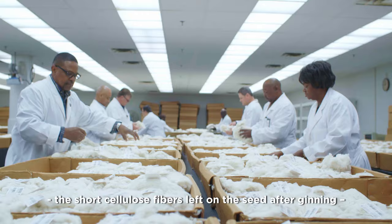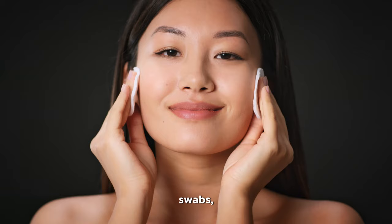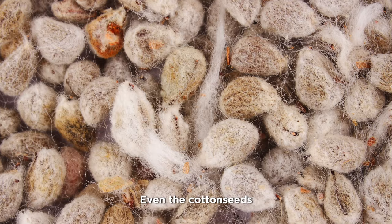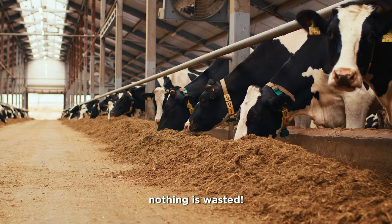Linters, the short cellulose fibers left on the seed after ginning, are used to make items like paper, bandages, swabs, banknotes, cotton buds, and even x-ray film. Even the cotton seeds find new life as an ingredient to produce cooking oil and animal feed. Nothing is wasted.